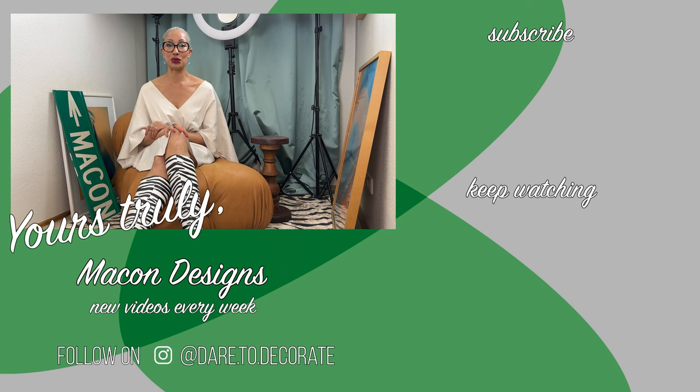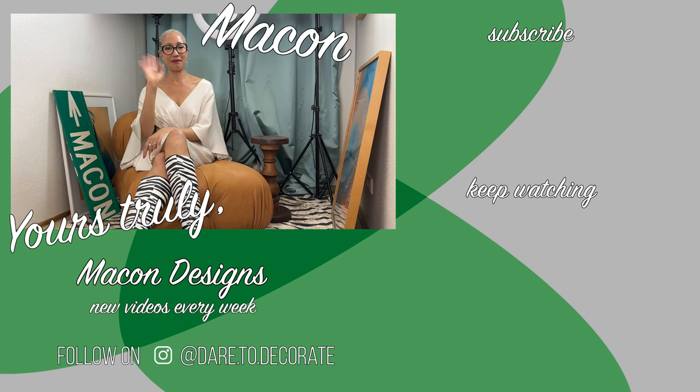Well, you guys, I hope you enjoyed this video and please return for the rest of my list. Loved having you here. And as always, yours truly — bye!